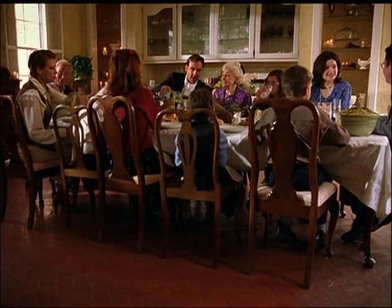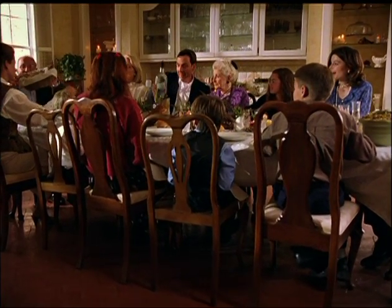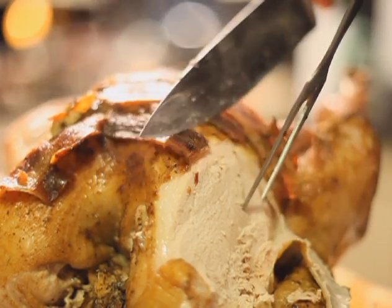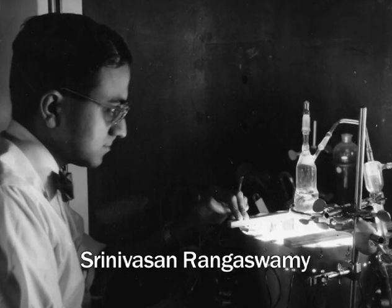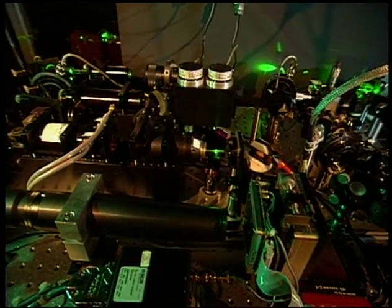What happens when a plate of leftover turkey finds its way into the lab of IBM scientists? Rather than make lunch, they made history. Sam was a material scientist, Sri was a chemist, I'm a physicist, and we were charged with making new discoveries in laser science.